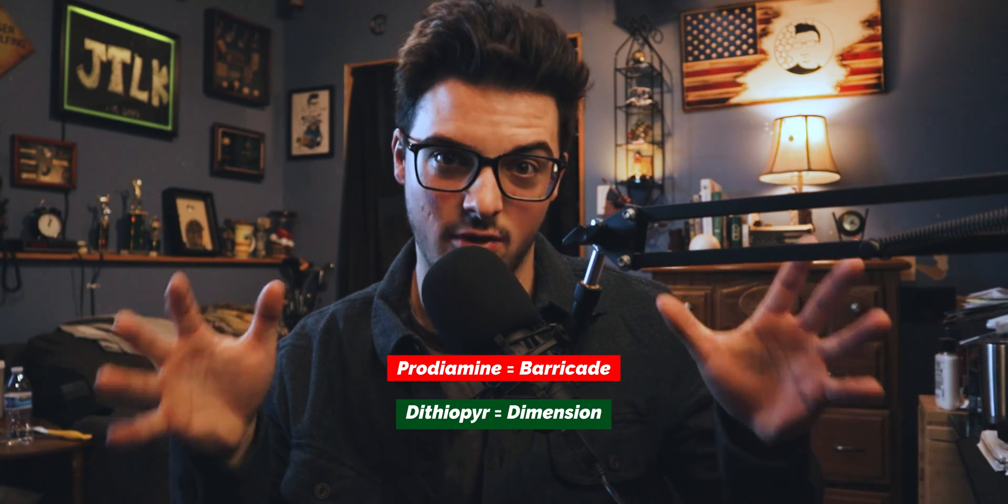To clear up a little confusion: Prodiamine goes by Barricade and Dithiapyr goes by Dimension. Those are the trade names you're often going to hear with those two particular products.